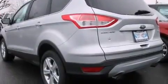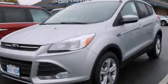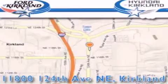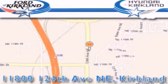Contact us today to schedule your opportunity to see this automobile in person. Ford and Hyundai of Kirkland is located at 11800 124th Northeast in Kirkland. Our goal is to exceed all of your expectations to ensure that you'll return for future visits. Good luck!